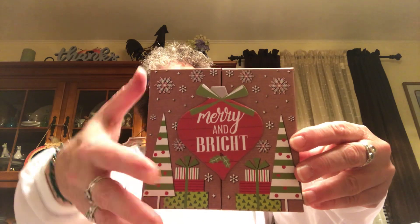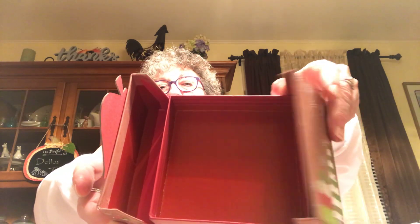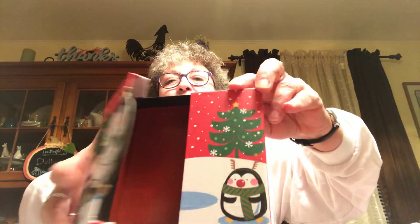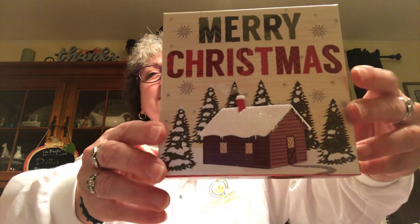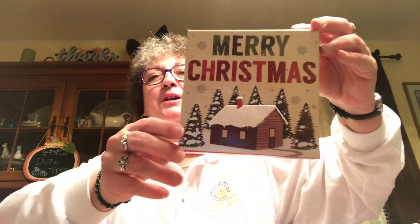Now for the Christmas boxes. Picked up one that says Merry and Bright — these are super cute, they open up like a book — great for a gift card, jewelry, or something small. Also found it in a Penguin design, also opens the same way. There was a Santa Claus one too but they were all missing something on the outside. Also picked up this box with a little log cabin on it that says Merry Christmas with a sleigh — the cabin is raised, three-dimensional. I thought that was really super pretty.